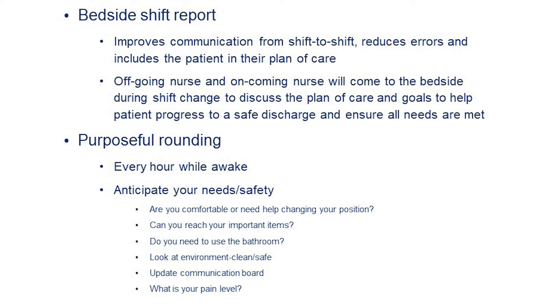Purposeful hourly rounding is done every hour that you are awake and throughout the night when you are asleep. We do this to check on you and anticipate any needs you may have — whether you're comfortable, need help changing your position, need help to the restroom, have your personal items nearby, or need pain level assessment. This is also a time to make sure the environment is clean and safe for when you get up and move.